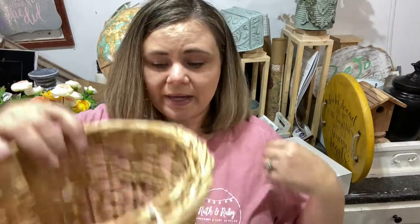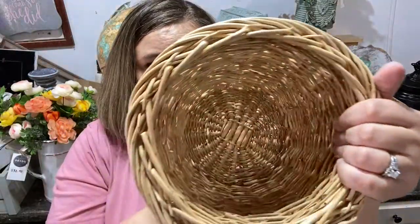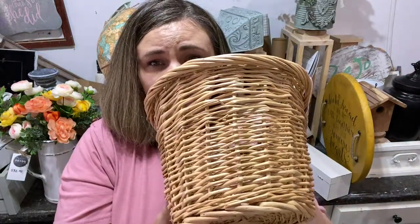I paid a dollar for this cutie little basket and I'm going to darken it up a little bit because it's just a little bit too light for my taste. So I'm going to go with some more watered-down Dark and Decrepit and see what happens with that.